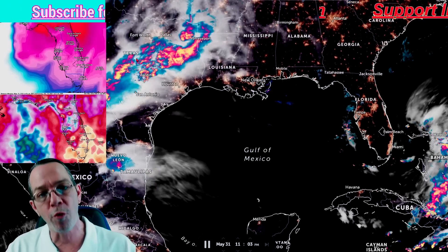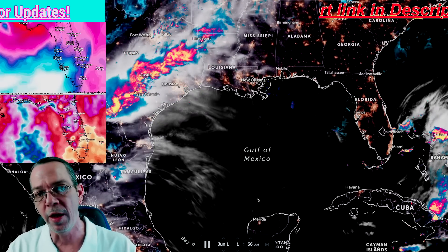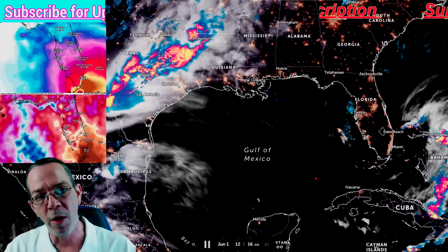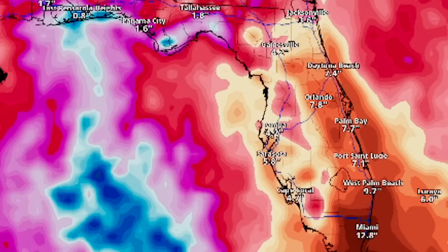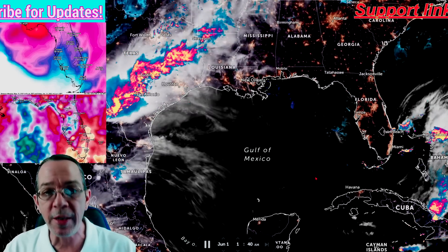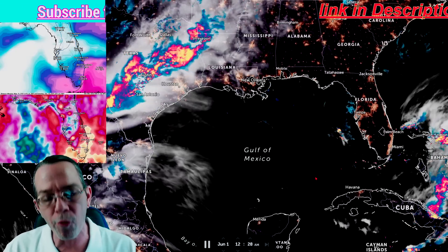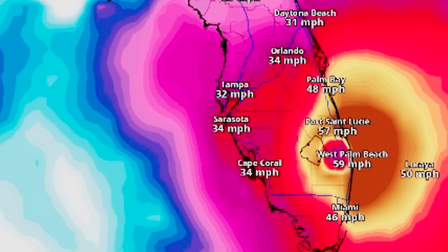We do have some storms going through the deep south right now, as well as the Bahamas headed towards Florida, and all of this is about to really ramp up with some heavy rainfall. The two models I have for you today show the rainfall path as it goes over Cuba towards Florida. The one on the very top is showing you the 10-meter winds so you can see the impacts of what this could be.